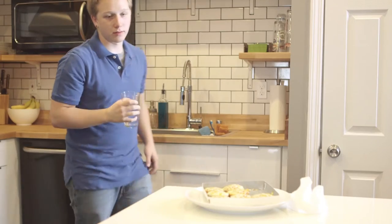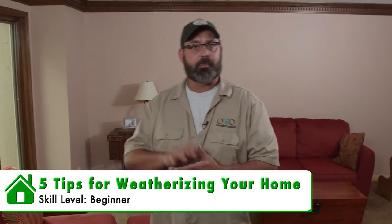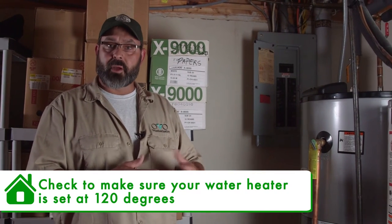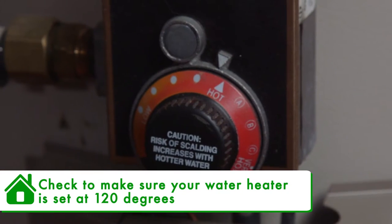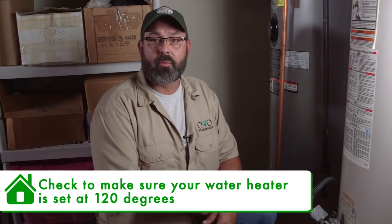Today on our episode, we're going to talk about whole home energy savings — the top five tips that can save you big money on your energy bills. The water heater in your home should be set at an average temperature of 120 degrees. This is the dial that you use to adjust your water temperature. To verify your water temperature, you will need to use a thermometer at your faucet.